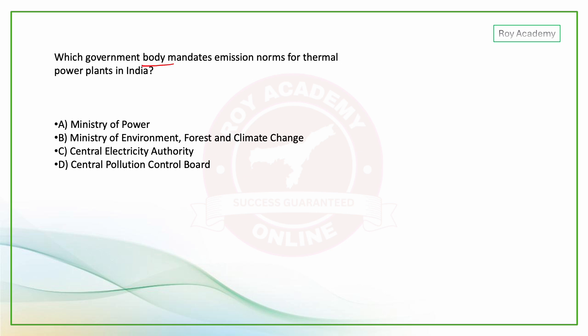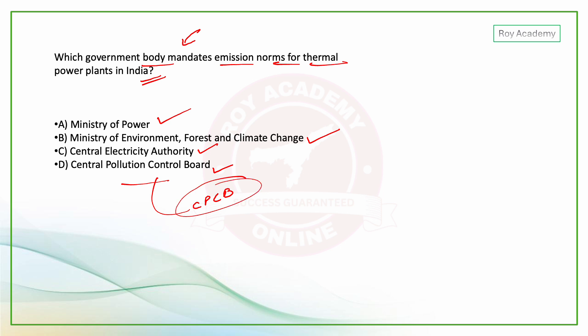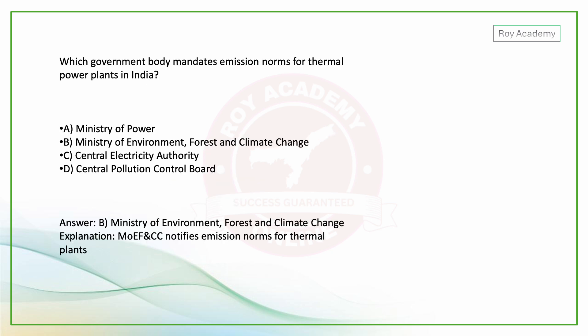MCQ: Which government body mandates emission norms for thermal power plants in India? Options include Ministry of Power, Ministry of Environment Forest and Climate Change, Central Electricity Authority, and Central Pollution Control Board. The answer is the Ministry of Environment, Forest and Climate Change, which notifies emission norms for thermal power plants.